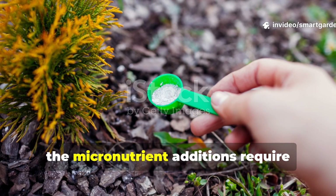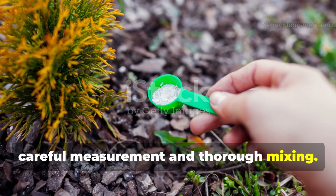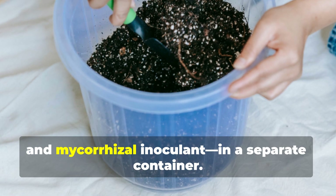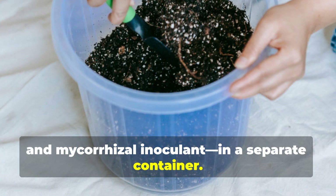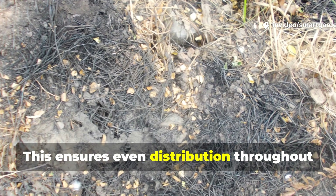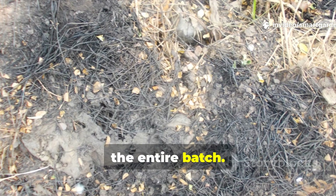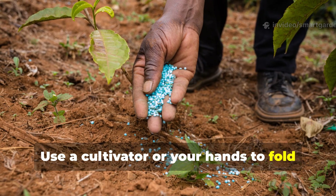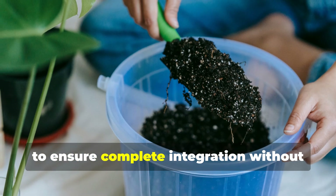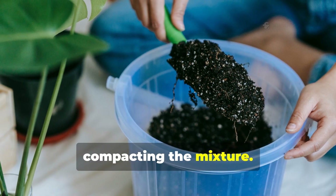The micronutrient additions require careful measurement and thorough mixing. I combine all the dry amendments — kelp meal, rock dust, and mycorrhizal inoculant — in a separate container, then sprinkle them over the base mix. This ensures even distribution throughout the entire batch. Use a cultivator or your hands to fold everything together gently but thoroughly, working from the bottom up to ensure complete integration without compacting the mixture.